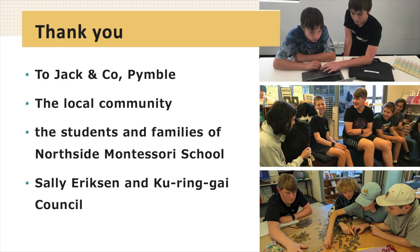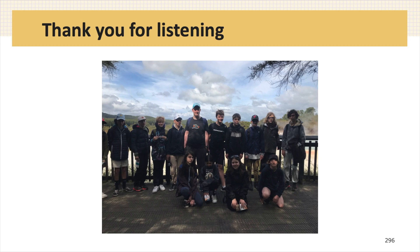None of this would have been possible without some help from some great people and organizations. Thank you to Jack and Co at Pymble, to the local community for your support, to NGS Super, to our Northside families, to Sally Erickson, and to Karinga Council. We are very grateful that a classroom conversation a year and a half ago about plastic in the ocean has given us so many opportunities and a way to take action. Thanks for listening.